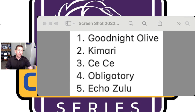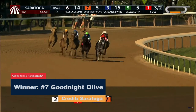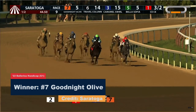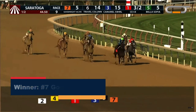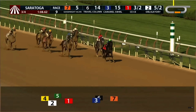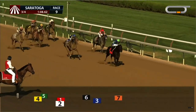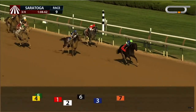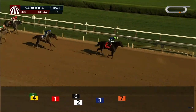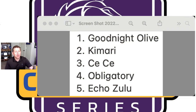Number one is Good Night Olive, out of the Chad Brown barn. She won the Ballerina — the race I was talking about with Obligatory. I don't think Obligatory would have ever won that thing because Good Night Olive was so sharp and she absolutely dominated. She has a running style I really like for sprints at the Breeders' Cup — doesn't get too far behind, doesn't have to have the lead, kind of stalk and pounce. I love it. I think Good Night Olive will be very tough to beat. Chad Brown really campaigned the horse beautifully up to that race last time out in the Ballerina.